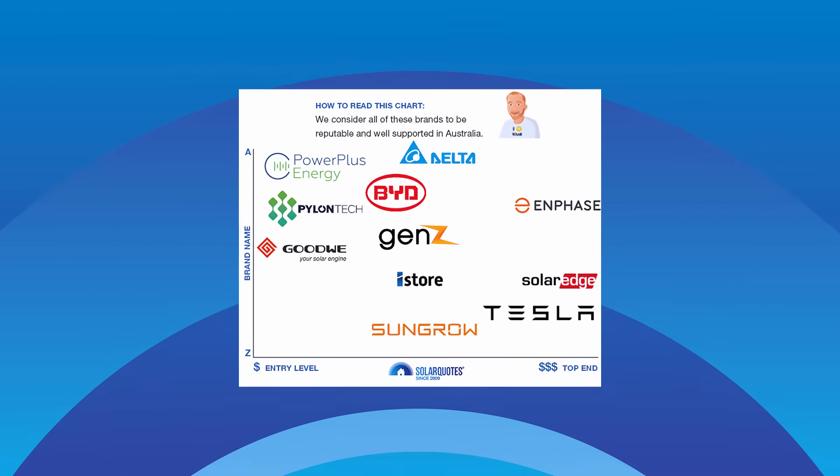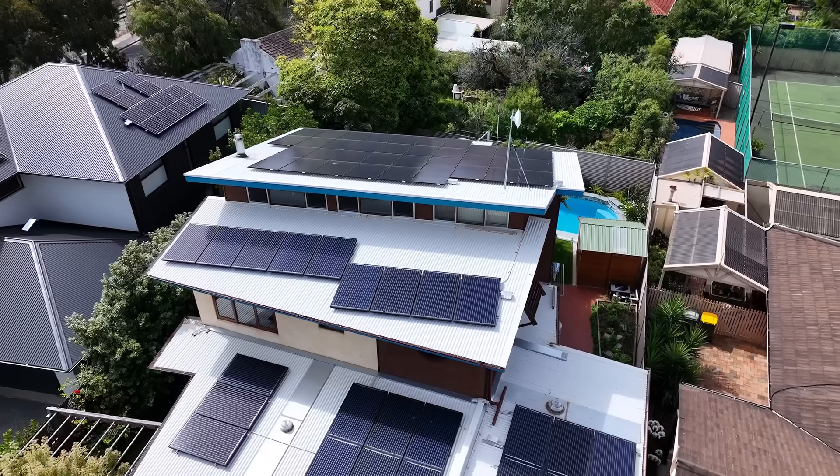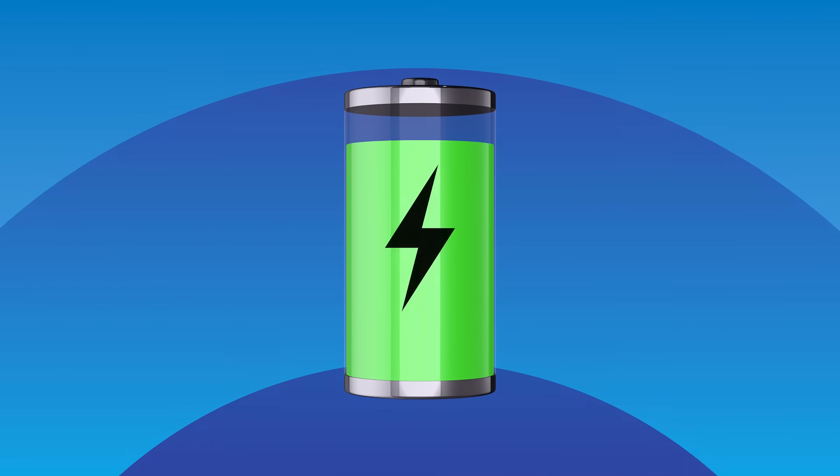So if you shell out for a battery, how long will it take to make that money back? Payback time for batteries can range from no-brainer to not worth it, depending on a bunch of things. First up, the size of your solar system — heaps of solar means your battery will be reliably charged for free all year round. A best-case battery payback scenario assumes you fully charge and discharge your battery every day of the year. Then there's your electricity plan — ones that charge different prices at different times of day, known as time of use tariffs, will always give you a better battery payback than a flat tariff.